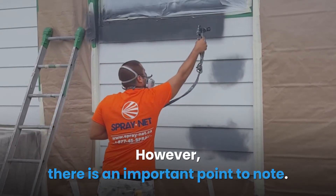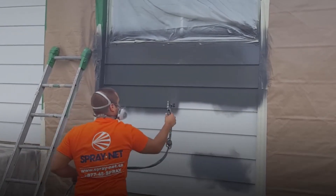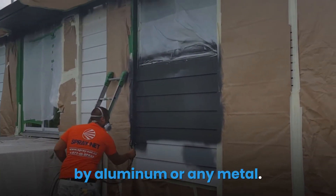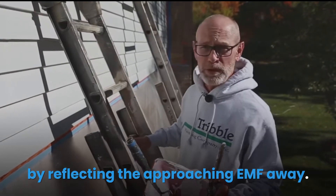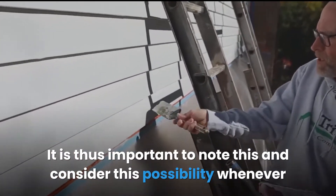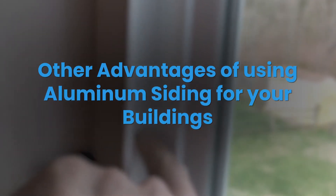However, there is an important point to note: when metals such as aluminum are used as a cladding material or protective equipment against external EMF sources, the amount of EMF generated internally will increase. This means there will be more EMF radiation within the space protected by aluminum, because strong metals reflect the approaching EMF away — and any EMF emitted within the space will not get out, being reflected back into the building. It is important to consider this whenever aluminum siding is used as a protective element.